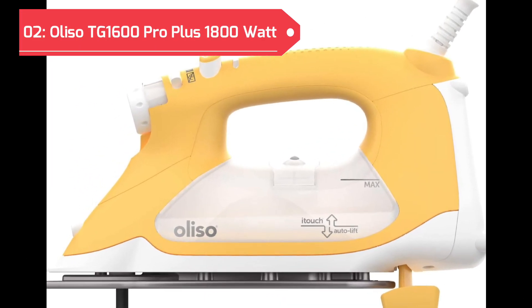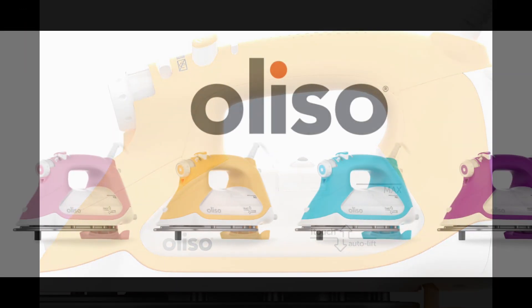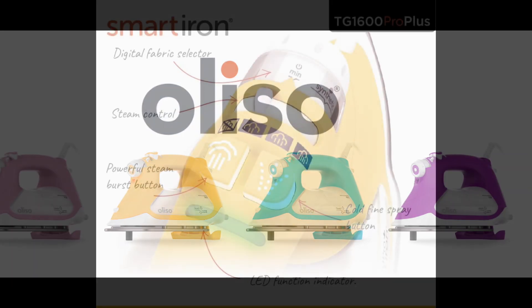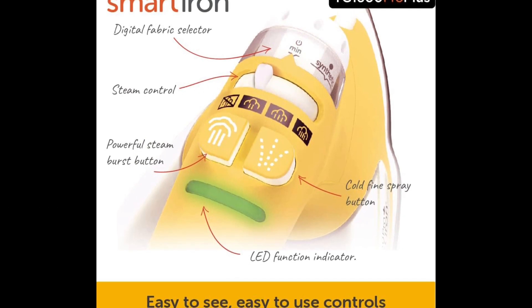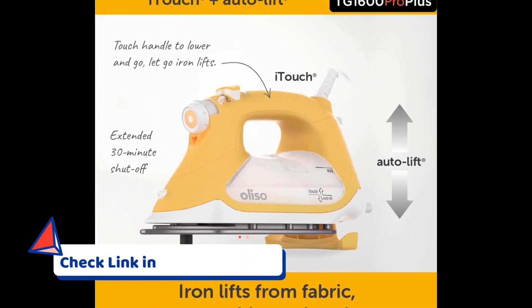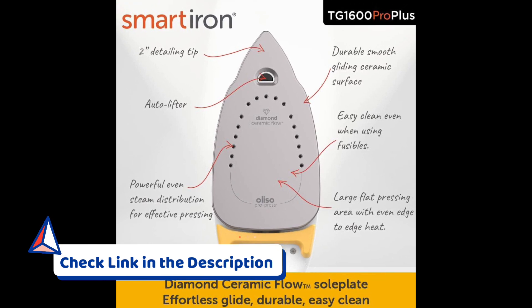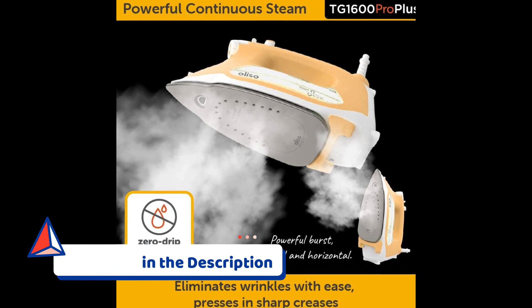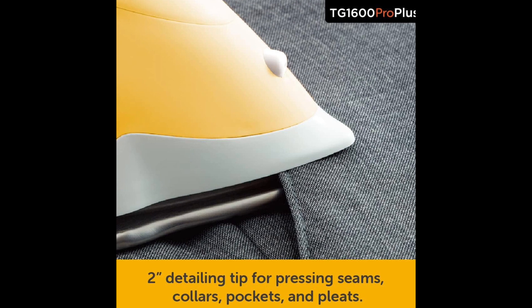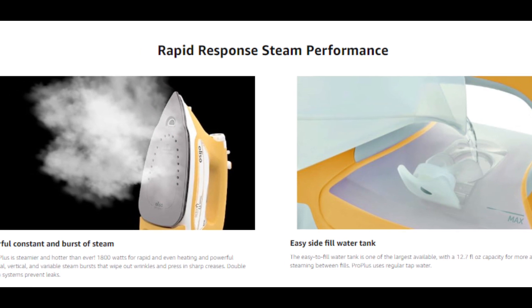The Aliso TG-1600 Pro Plus claims the impressive second position on our list. This 1,800-watt smart iron is a game-changer in garment care, excelling in clothes, sewing, quilting, and crafting ironing. The standout feature is the auto-lift technology, providing a touch-free glide over fabrics for enhanced convenience and safety. With its diamond ceramic flow soleplate, the iron ensures precise and efficient steam distribution, achieving professional-level results with every use. The vibrant yellow design adds a dash of style to functionality, making the Aliso Pro Plus a standout choice for those who demand top-tier performance.